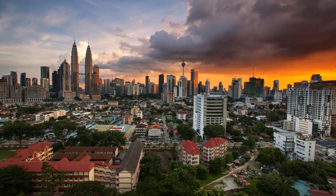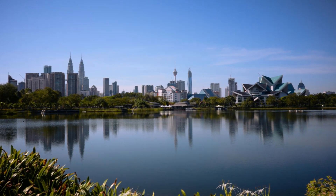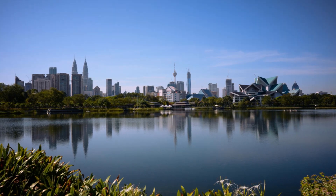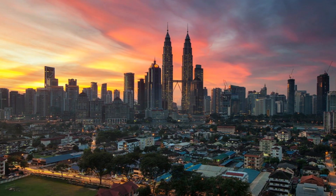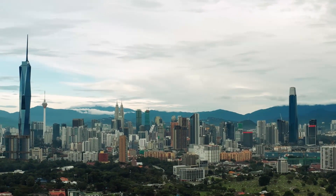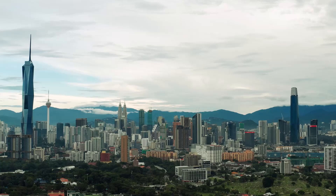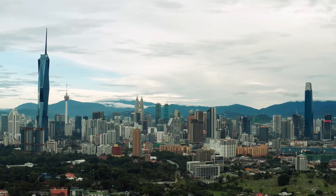The completion of Merdeka 118 marks a significant milestone, but it's just the beginning. The building is poised to become a catalyst for further development in Kuala Lumpur, attracting businesses, tourists, and residents alike. Envision a future where Merdeka 118 is just one of many towering landmarks in a bustling metropolis.